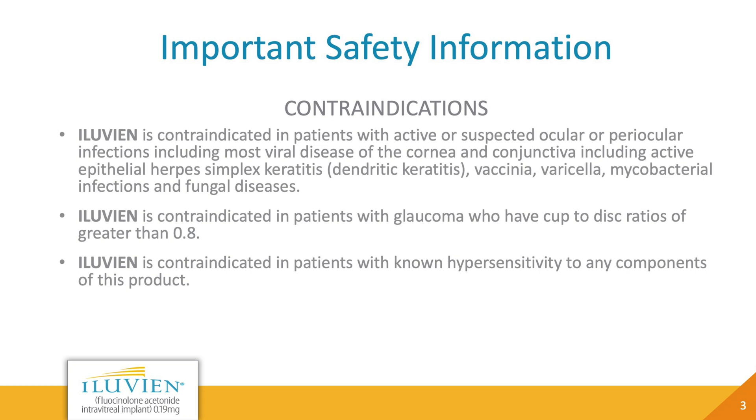Contraindications: Eluvian is contraindicated in patients with active or suspected ocular or periocular infections, including most viral diseases of the cornea and conjunctiva, including active epithelial herpes simplex keratitis, dendritic keratitis, vaccinia, varicella, mycobacterial infections, and fungal diseases. Eluvian is also contraindicated in patients with glaucoma who have cup-to-disc ratios greater than 0.8, and in patients with known hypersensitivity to any components of this product.